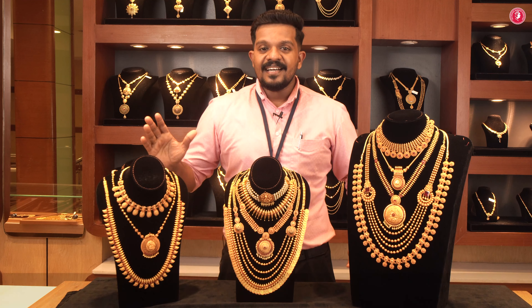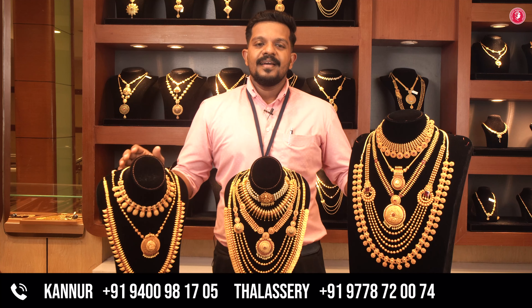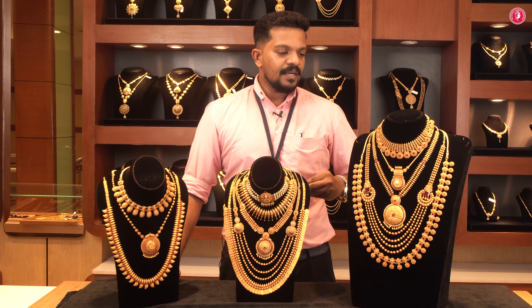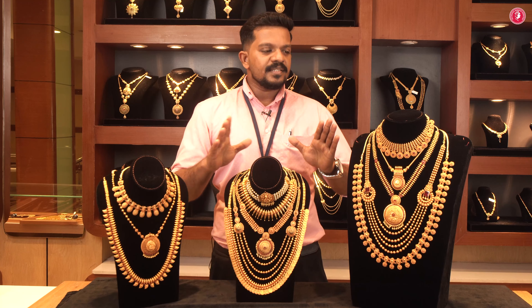Hello friends! My name is Chattinadi Gettakari and my name is Shyam Kumar. We have a variety of chattinadi and a variety of bridal sets.